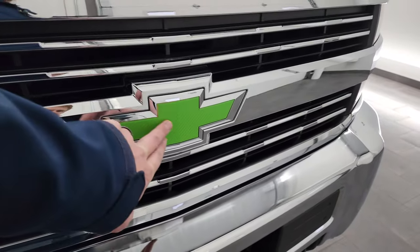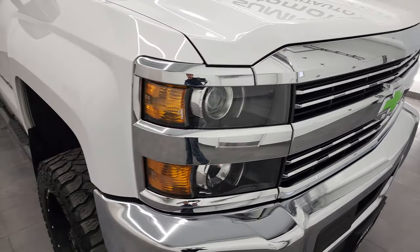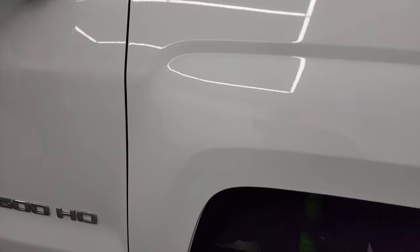They put some green stickers on the front of the Chevy emblem there — chrome-trimmed grille. I didn't like those green stickers, but you could always just take those off.